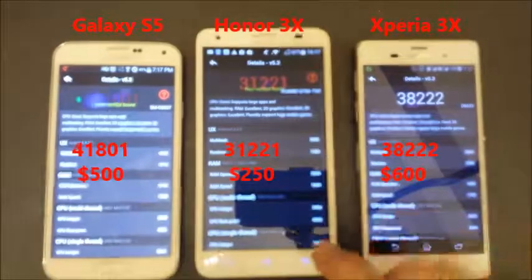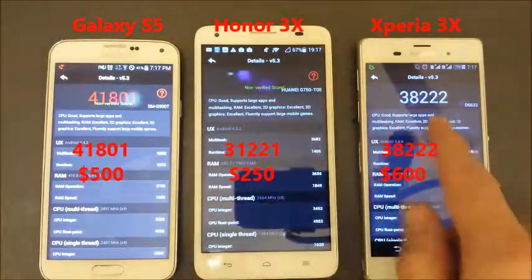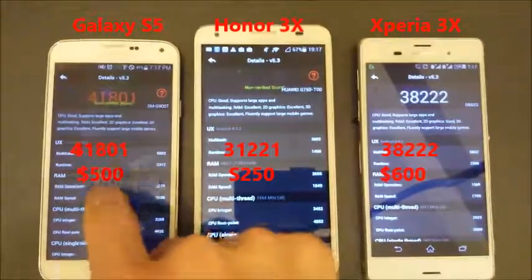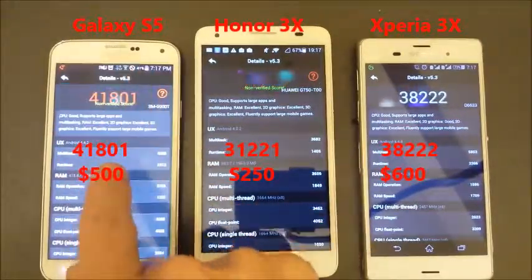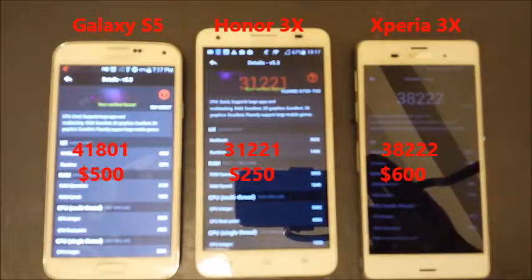Let's see the details here. 31,000 versus 38,000 versus 41,000 — an overall score. The S5 took it, but the Z3 did finish up first. That's it. Thanks.